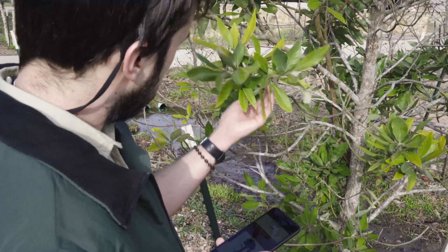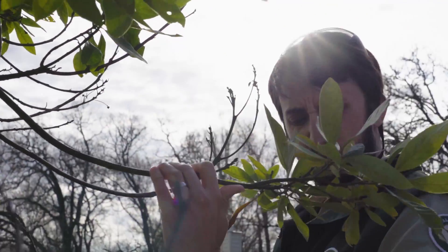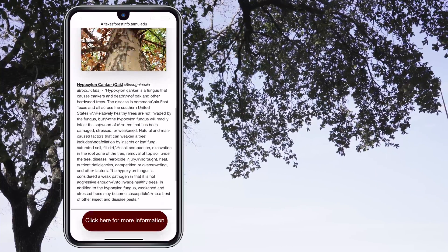Whether it be insect damage, conspicuous fungi, or discolored leaves, TreeMD will help determine your tree's condition.